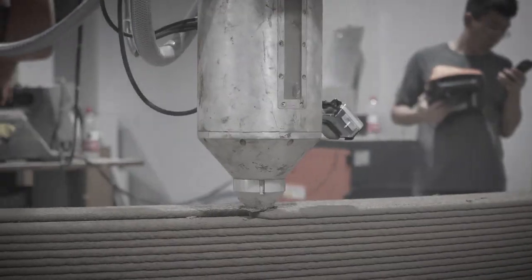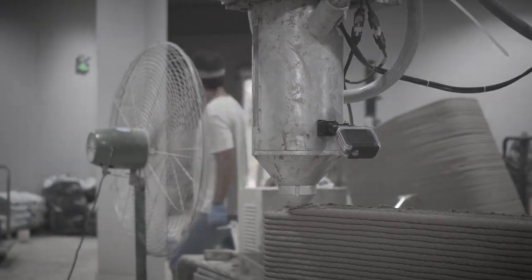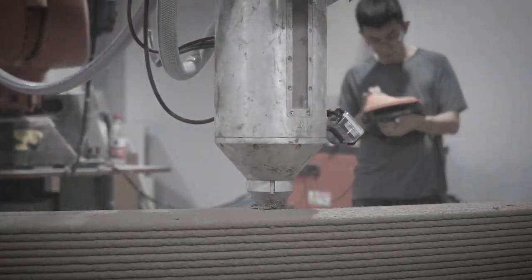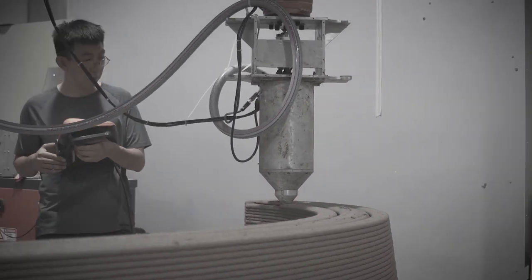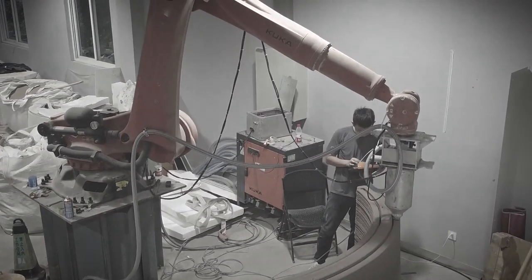I'm also currently working on building out a course to teach people about 3D printed construction in an organized fashion in a long format, rather than the disorganized random YouTube videos you find on the internet. So stay tuned for the latest updates on that. And if you want to really stay in the loop, sign up for the newsletter on my website, automate.construction.